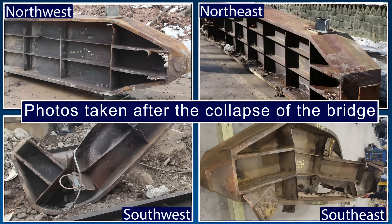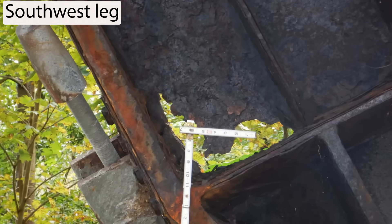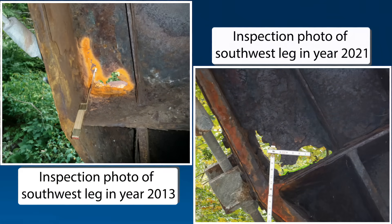Post-collapse examination revealed that while all four legs sustained damage, the southwest leg sustained the most damage, including significant fracturing and deformation. On the southwest leg, both the web and transverse tie plate were severely corroded. The thickness of the transverse tie plate was substantially reduced near the hole in the web. These two images, taken from inspection reports, show the same hole in the southwest leg in 2013 and 2021. In 2021, the hole in the web above the tie plate was visibly larger than it was in 2013.